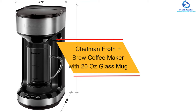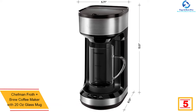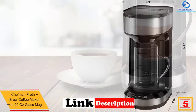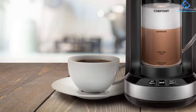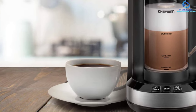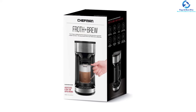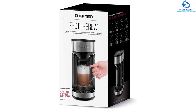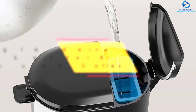At number 5, we have the Chefman Froth Plus Brew coffee maker with a 20-ounce glass mug. This is a fantastic froth-and-brew coffee maker that will provide top-notch performance. The product is very efficient and will brew your coffee faster. It is designed using the highest quality FDA-approved materials for safety purposes, and has a sleek compact design with a narrow profile to fit even smaller spaces. It has both cold and hot frothing options, and the powerful 976W motor ensures fast and easy brewing.